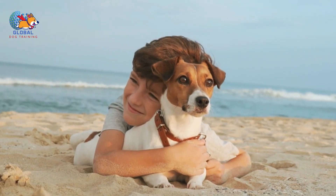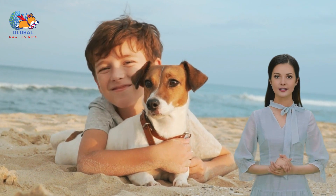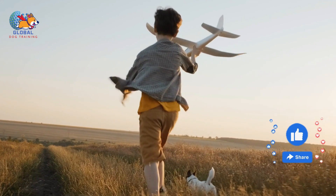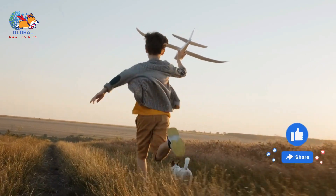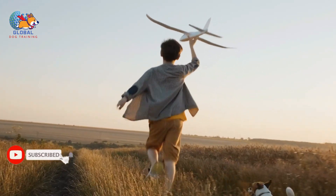Fourth, pre-move visits to the new home. If it's logistically feasible, introduce your dog to the new home before the move. Short visits can help your dog become accustomed to the new environment, reducing shock when the permanent move occurs. During these visits, bring along some of your dog's favorite toys or a piece of old furniture to begin creating a sense of familiarity in the new space.